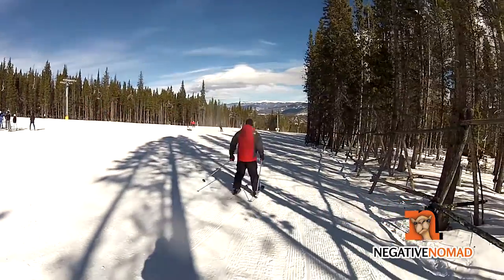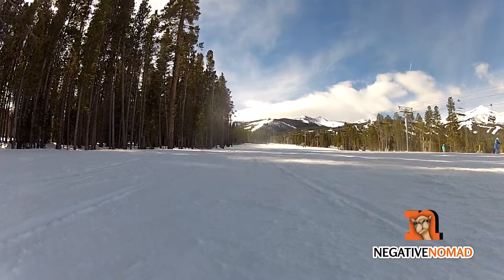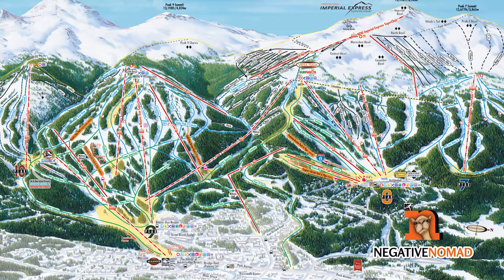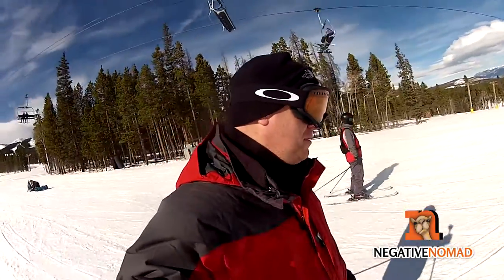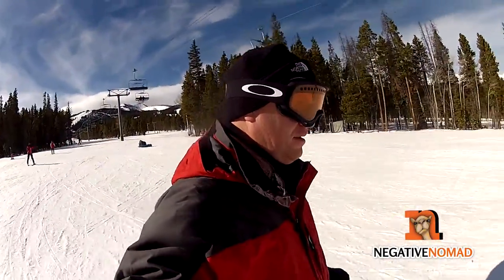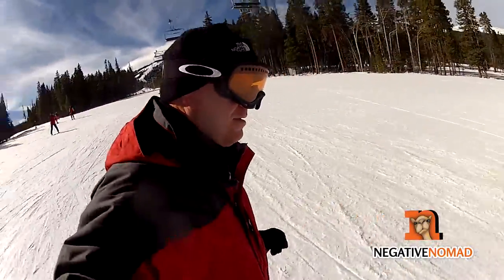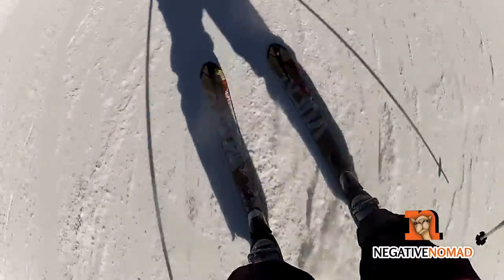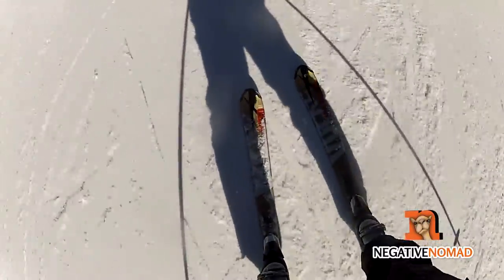But this is why most people go to Breckenridge — it's the skiing. In this review, I'll only cover the areas around Peak Nine. The skiing here is excellent, especially if you're new. There are some of the easiest runs I've been on, and plenty of beginner runs to choose from. They also have their fair share of advanced runs too.